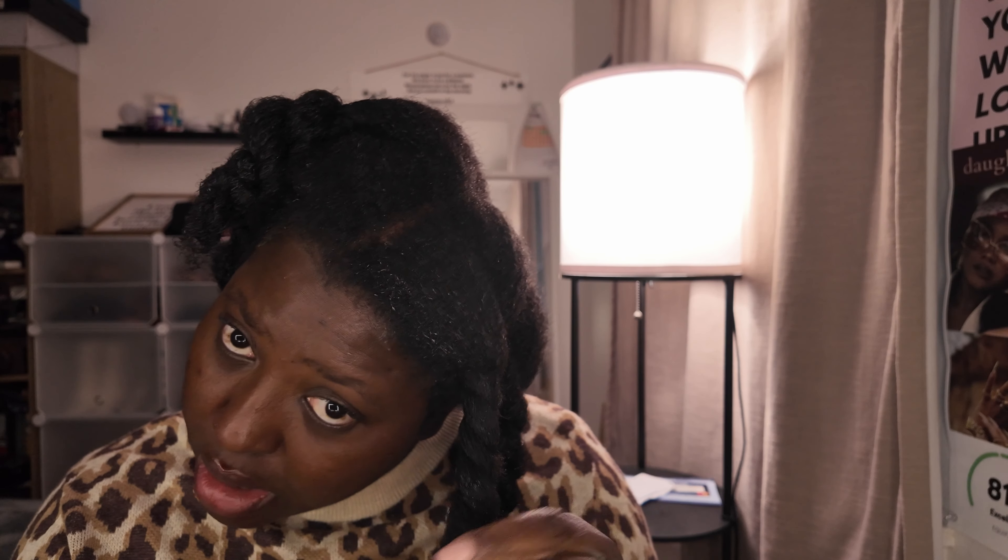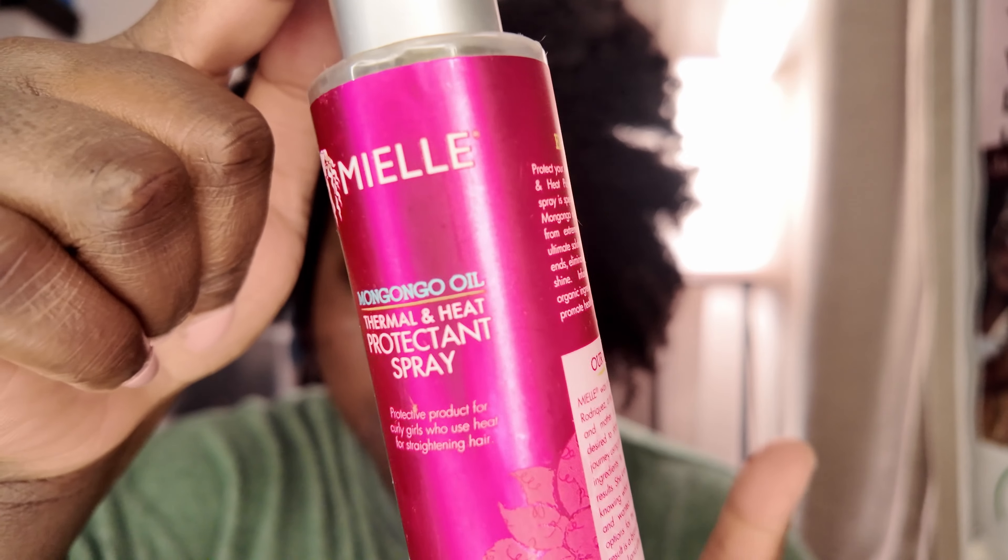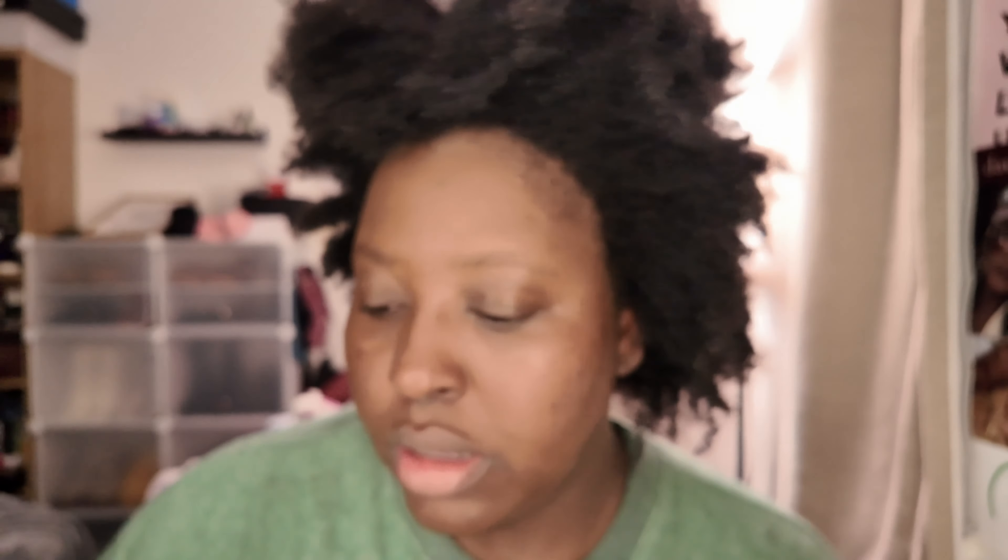My hair is detangled now — I'm gonna go ahead and wash it and then we'll take it from there. I'm still trying to decide what to do with my hair. I think for now I'm just gonna blow it out and put it in a ponytail — that's the easiest option. Now I'm about to blow dry my hair. I'm gonna use this as my heat protectant and then seal it with this. I was thinking about letting my hair air dry but I don't want to go to bed with wet hair — it's just a no-no.